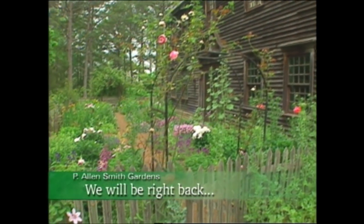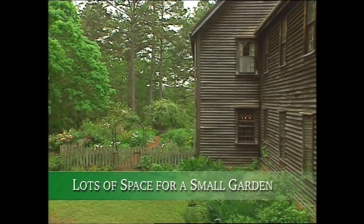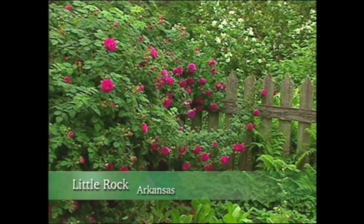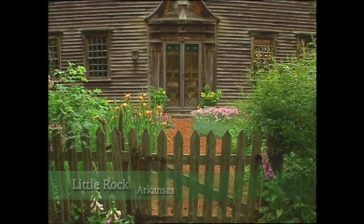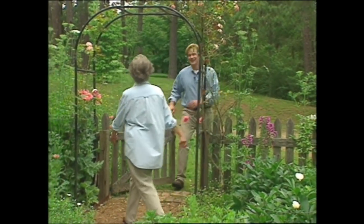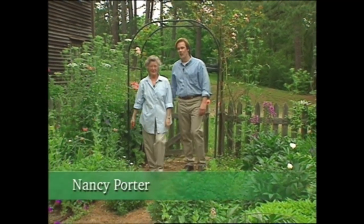We'll have more on container gardening later in the show. Up next, a charming country garden and some ideas on creating garden paths. Some gardeners are limited by their space; others choose to create small gardens out of convenience. That was the case for Duncan and Nancy Porter of Little Rock, Arkansas. The Porters decided that their garden should be centralized around their New England salt box home, and the results are charming. Hi, Nancy. Hi, Alan. Good to see you. Thanks for having us. It's my pleasure.